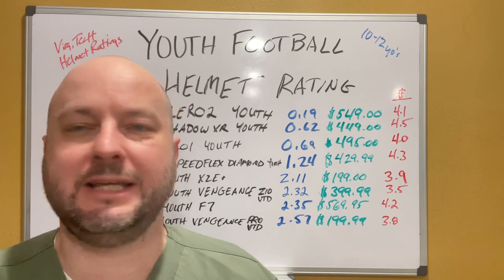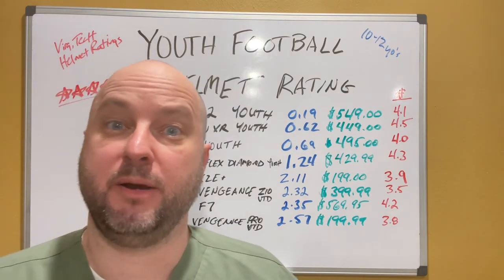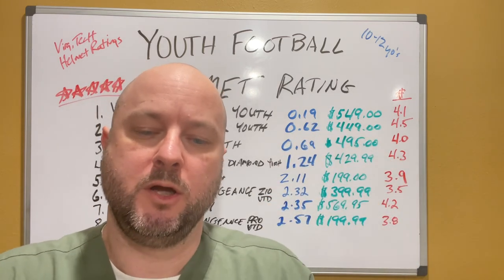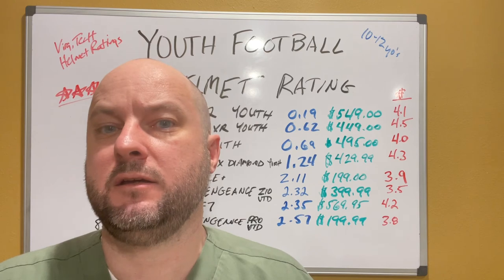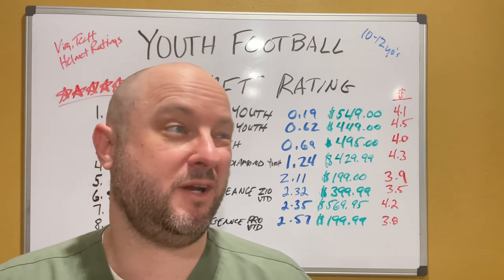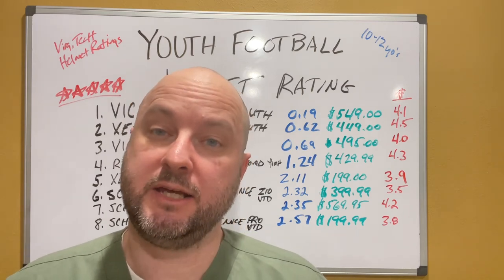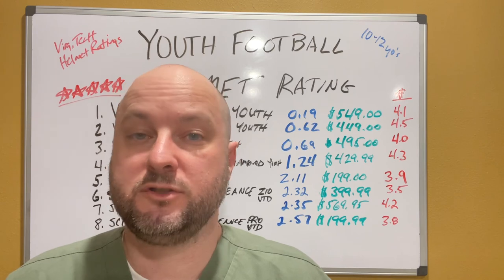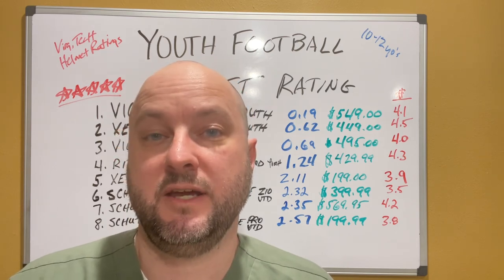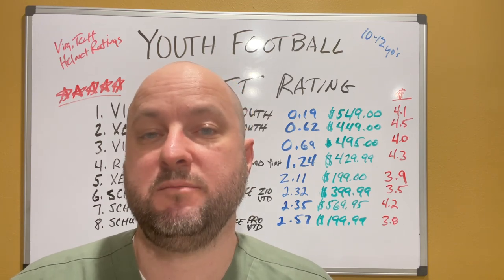I'll put the link in the description below and give you some good information to help parents and yourself justify cost versus protection. Virginia Tech Helmet Ratings 2022 — fantastic. They also do varsity helmets, bicycle helmets, hockey helmets, all that kind of stuff. Really cool. Go check it out. If you like it, give us a thumbs up, and subscribe so more folks can get this information. We're going to cover all kinds of cool stuff that impacts you and your family. Bald MP — we out.